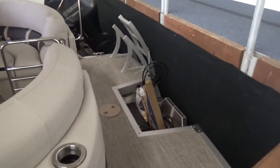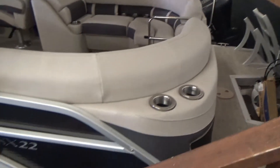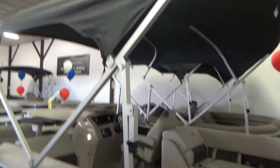This boat will be powered with a 200 Yamaha four-cylinder XB four-stroke — plenty of power. The boat is in smoky granite with a metallic white accent panel, and it does have a bimini top.